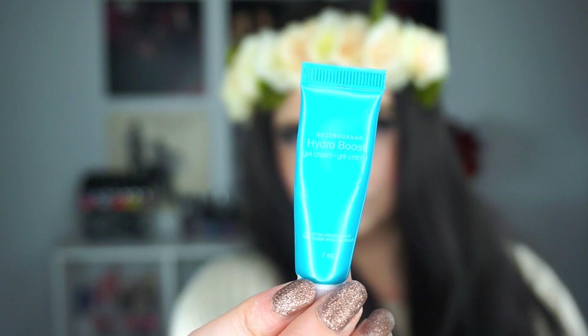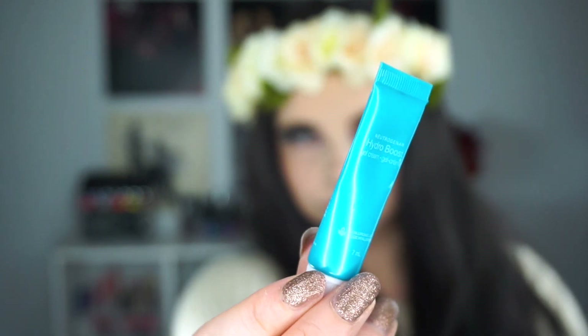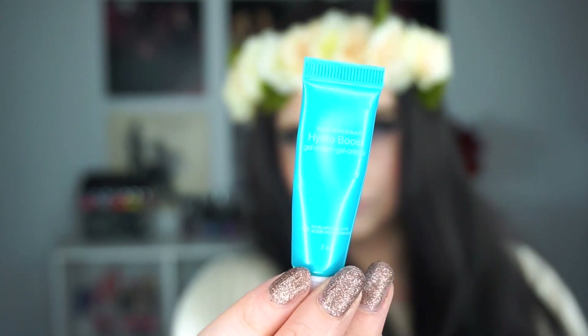The last product I would not purchase the full size of is a moisturizer — from Neutrogena, the Hydro Boost Gel Cream. It was fine, but it's a gel, and my skin just doesn't do anything with gel products. Especially in wintertime, my skin needs more moisture, and a gel is a joke — my skin is basically laughing at it.